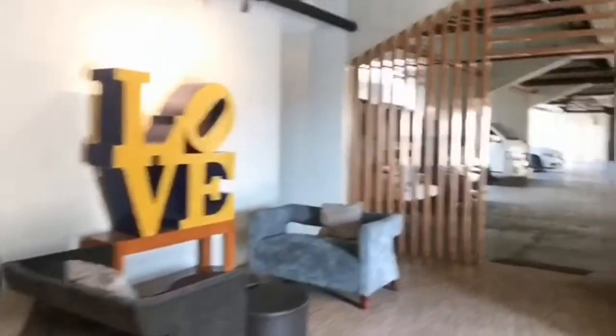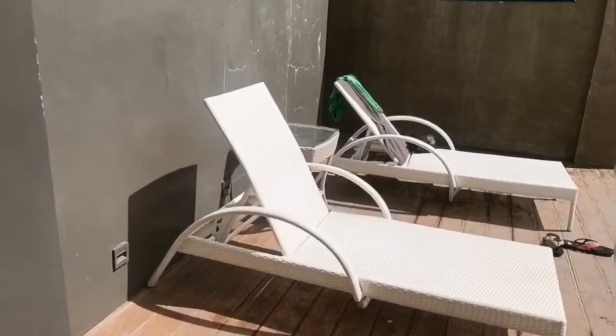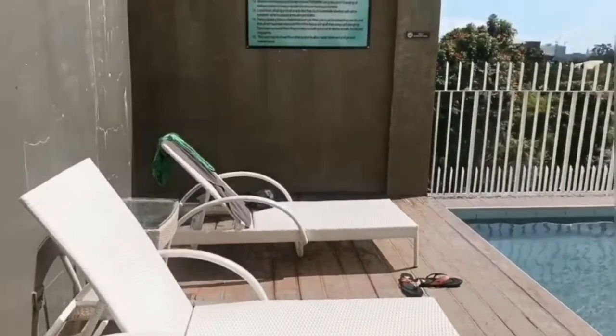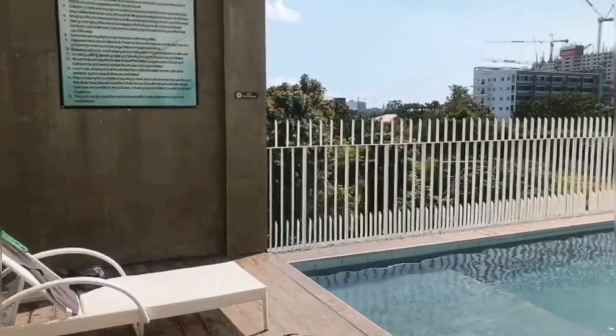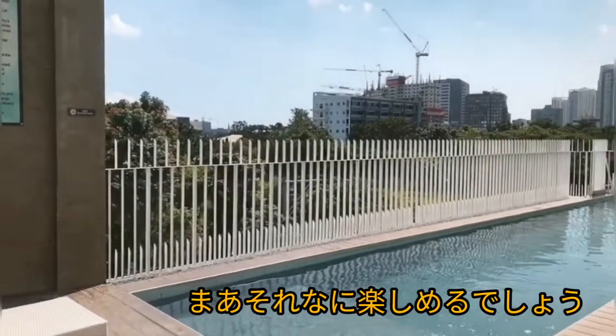Now let's go to the pool! Thank you so much, young lady, for letting us in. So this is the pool side, guys. The pool is not that big, but you will surely enjoy it here.